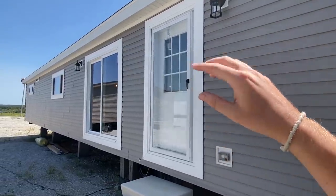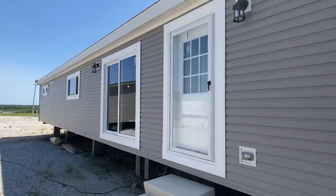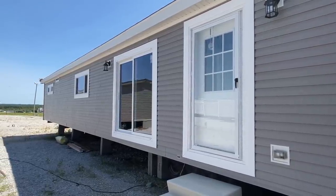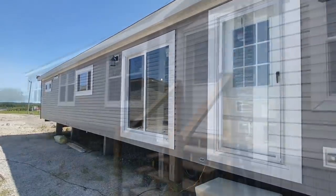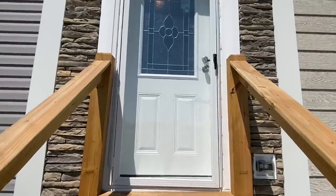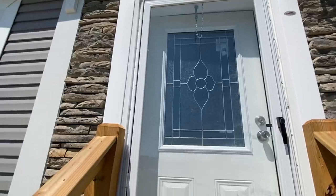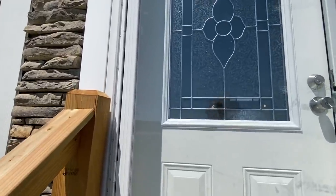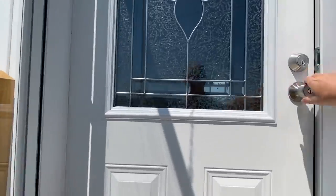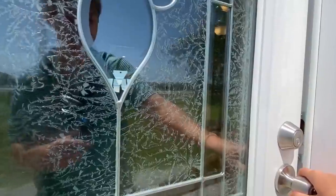Not only do we have a back door, we have these sliding doors here, and that whole setup on the inside is super sweet. Alright, it's showtime ladies and gentlemen, let's make it happen!